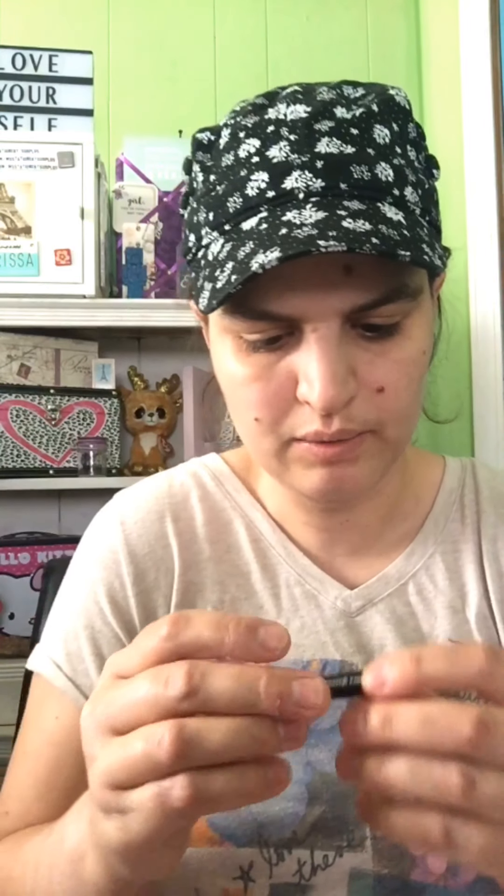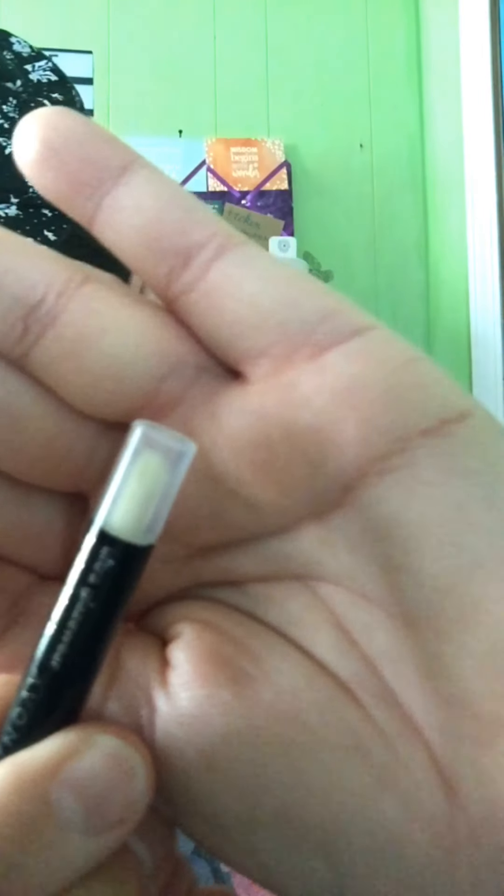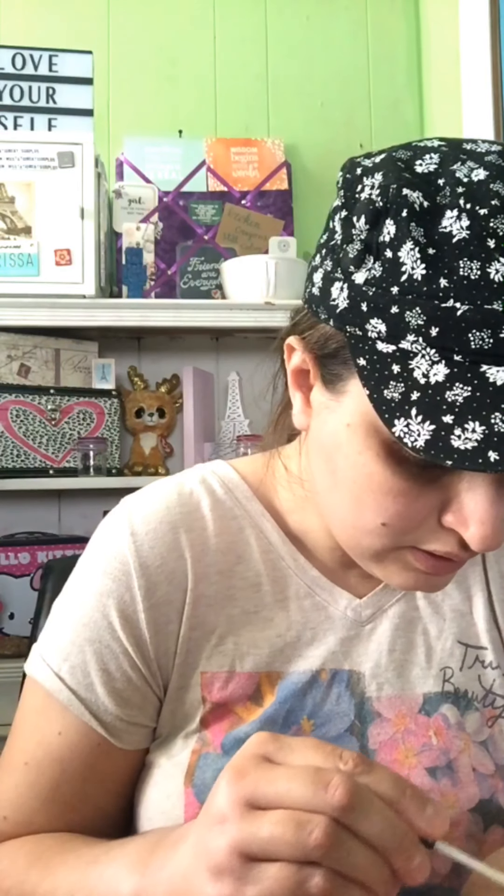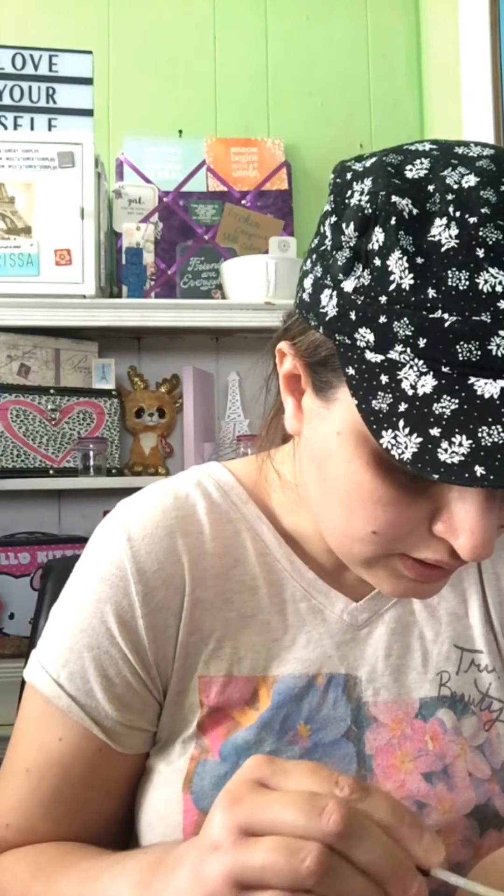Next we have a clear lip gloss — it's Ultra Glaze Bear Clear. Yep, that's clear.